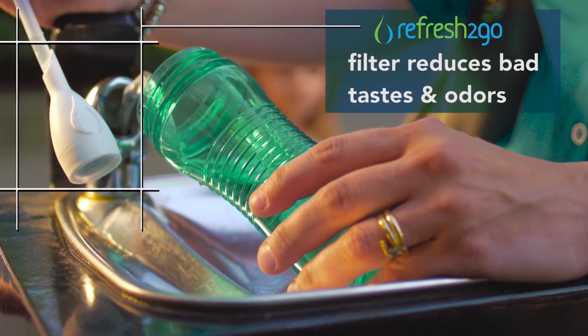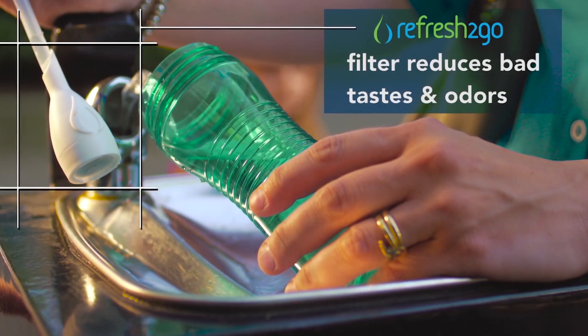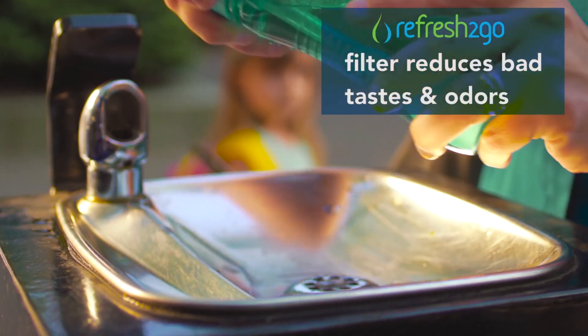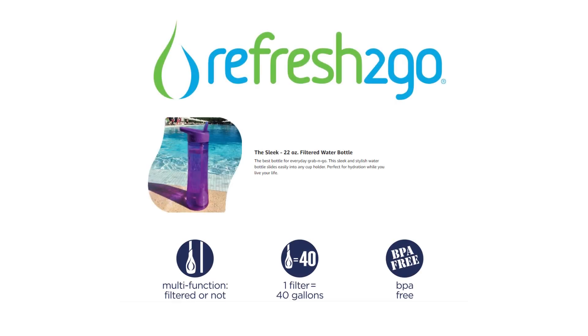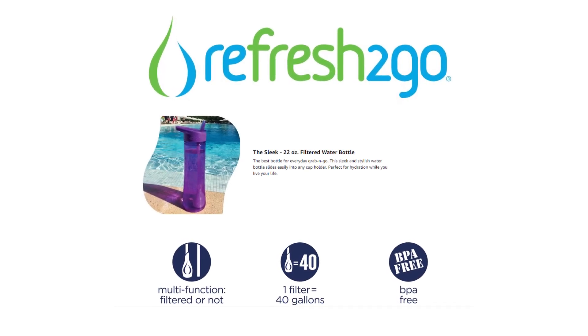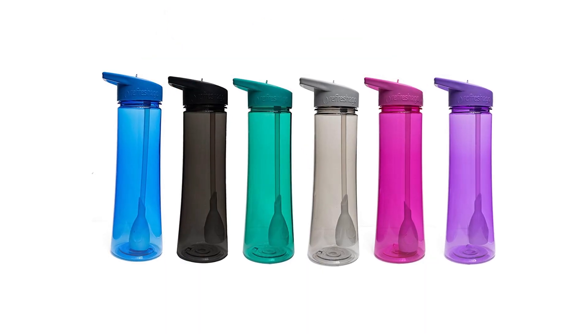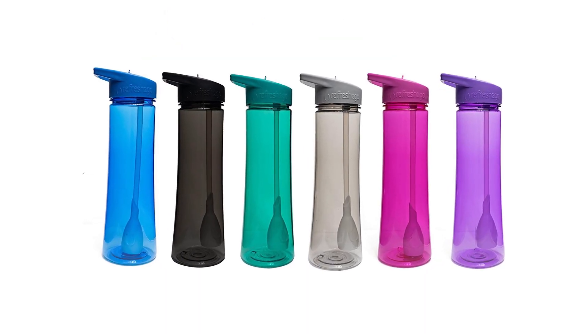They offer a filter mainly produced from coconut shell carbon, which is natural and causes a major reduction in the taste of chlorine and odor usually seen in tap water. It's also safe for dishwashers and has an easy design that does not have any leak problems.